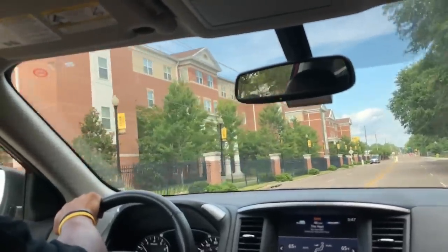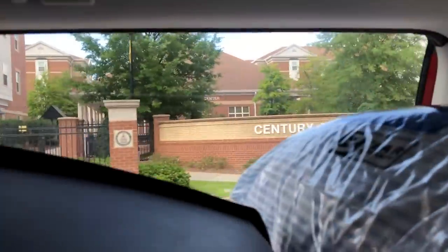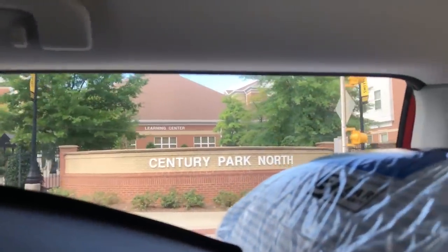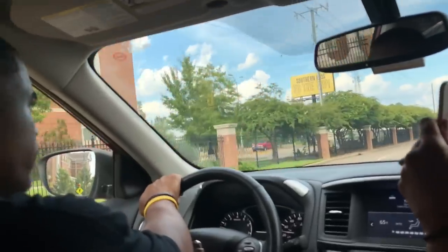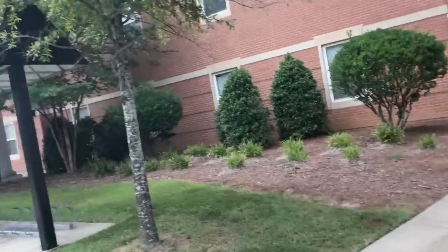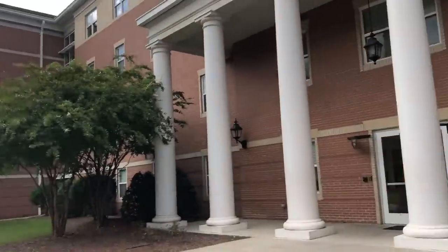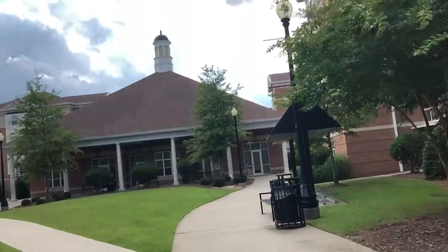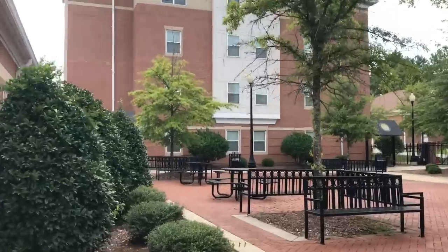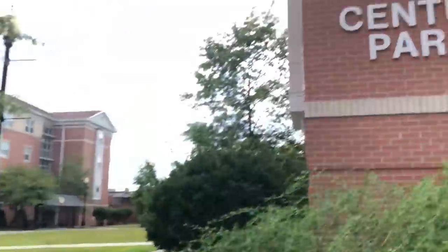We're going to start moving in. We have to park at Century Park — there it is. It's not working. Look how cute these bikes are! Wait, what building are you in? One, up here I think. It's a little courtyard — it's cute, you can come out here and study. Century Park 1.